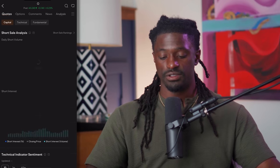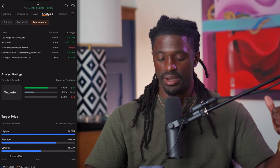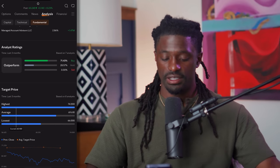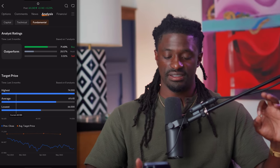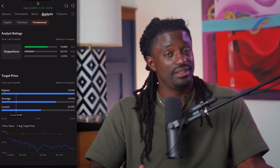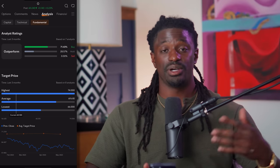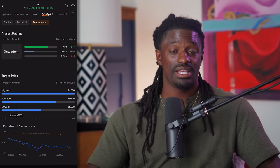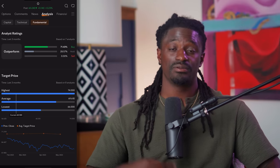If you've been investing in this company for the last 26 years, there's no way you could be losing money. On the analysis tab, it's slightly bullish — 71% of analysts say buy. The high price target is $74, the average is $69, the low is $66, and the current price is $60, so you could be getting it at a steal right now. Based on ticker symbol O's track record over the last decade and two decades, this is one of my favorite stocks to invest in.